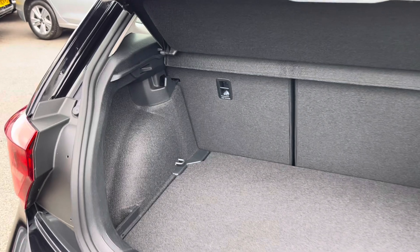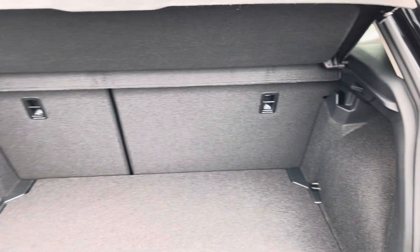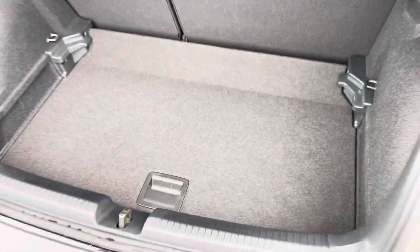Coming into the boot, you'll find the Polo offers generous space for various items, folding rear seats, a privacy screen and shopping bag hooks. The cargo liner can also be adjusted to deepen the boot and provide extra space.